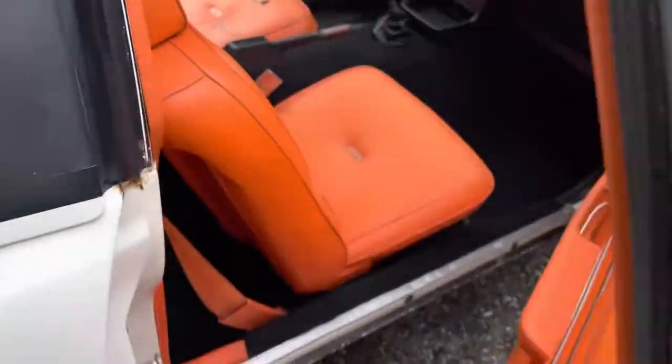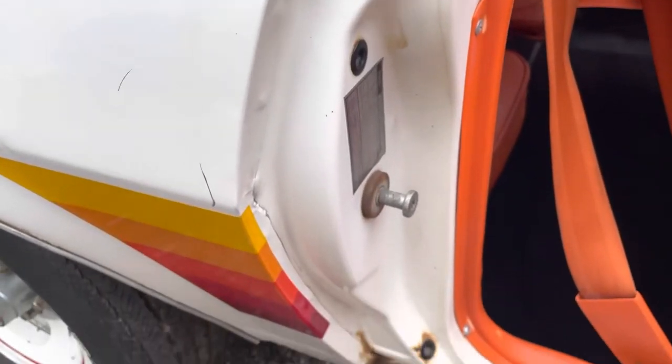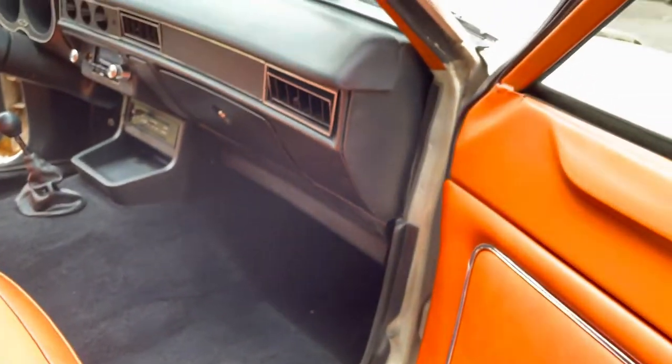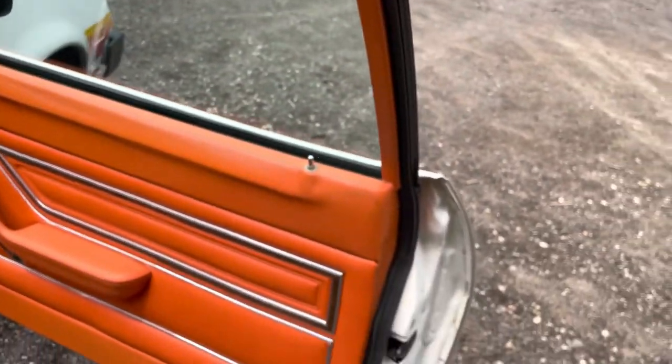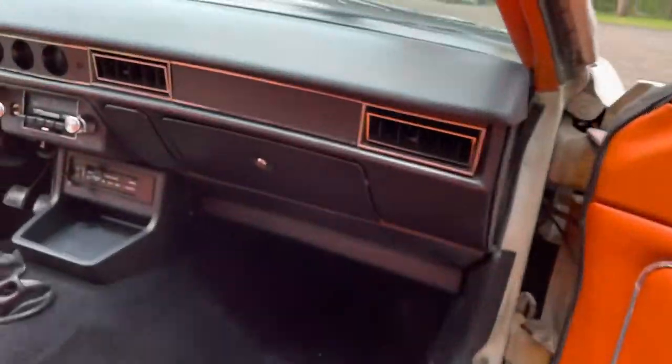Taking you around to the passenger side — same thing here. The door jamb has a little bit of superficial rust, and there are original decals up there. Always nice to see no overspray on them. That's your original door jamb. The door is the same as the other side — a little bit of superficial rust at the bottom, but it's solid.